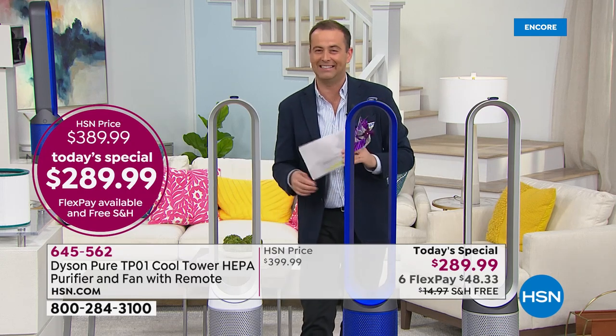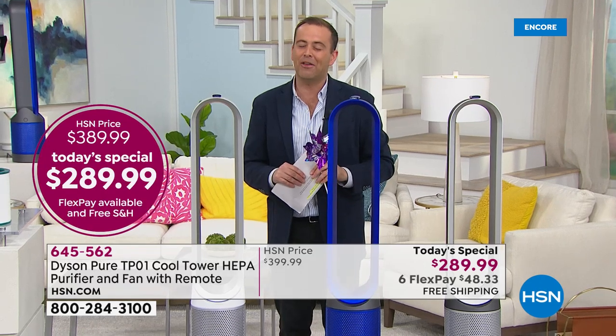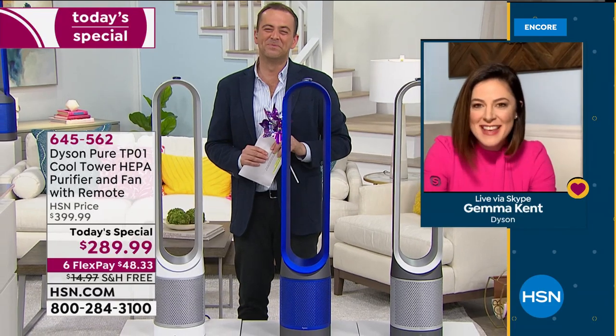I'm thrilled that our very special guest, Dyson expert Gemma Kent, is standing by from the comfort and safety of her own home. Gemma, thank you so much for being there. How are you? — Oh, I'm doing great, thank you for asking, Adam. It's such a joy to be able to join you, even in this fashion.